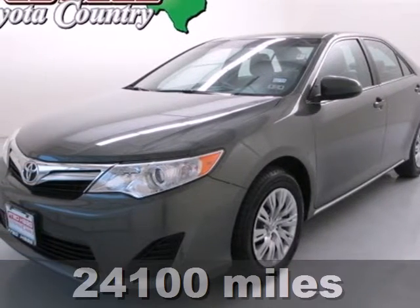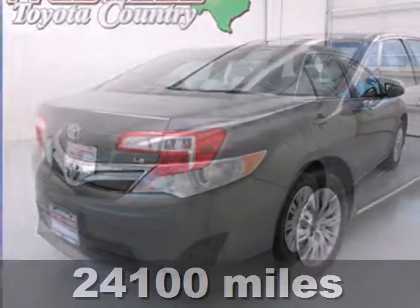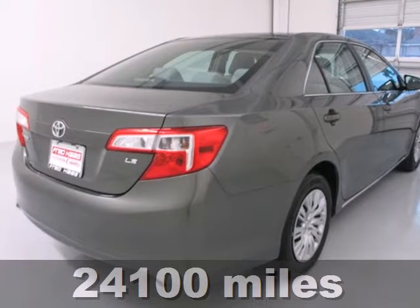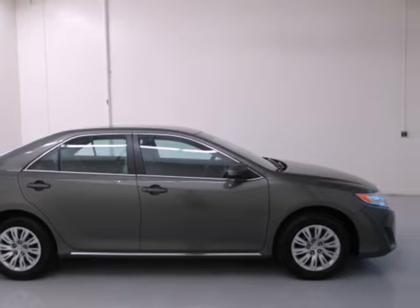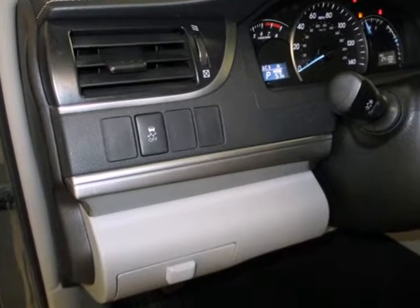Here's a 2012 Toyota Camry. This vehicle will make traveling more economical and enjoyable for you. It comes with the conveniences of air conditioning, a CD player with MP3 decoder, cruise control, and rear window defrost.